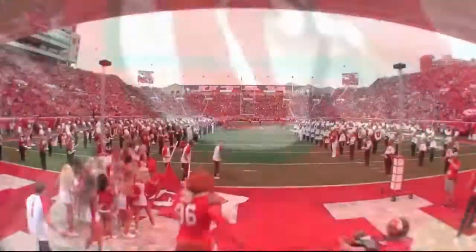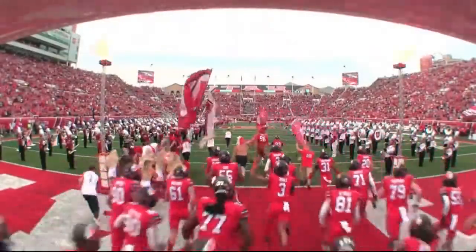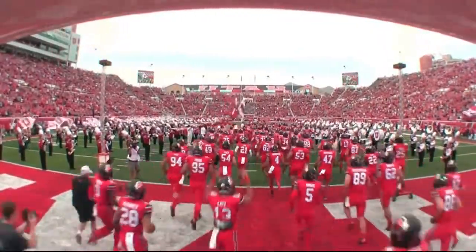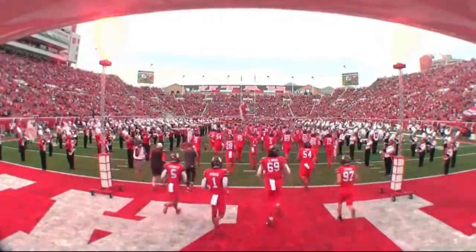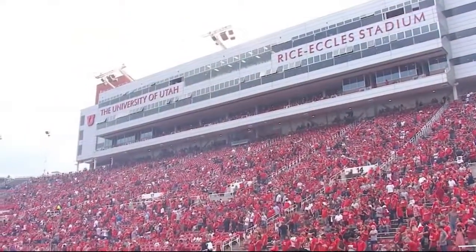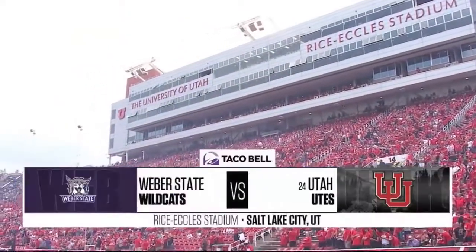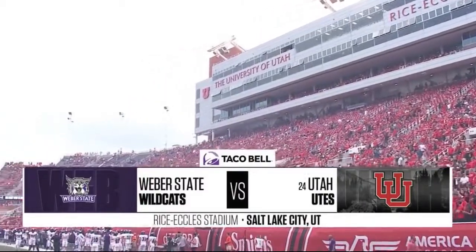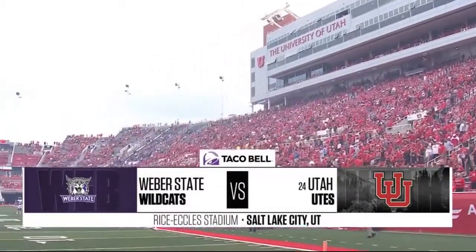Running out of the new locker room and into the University of Utah out of the Ken Garff red zone on the south end, which is added to capacity. This place is rocking. Everybody's ready to go and the Utes love their new eighty million dollar facility they have at the south end of Rice Eccles Stadium.